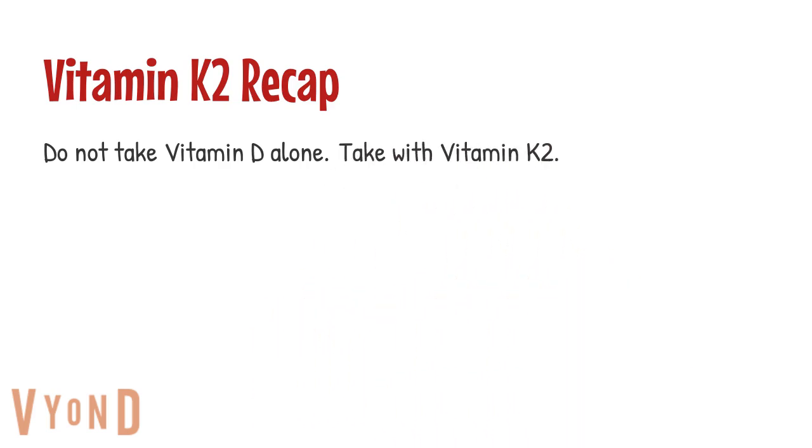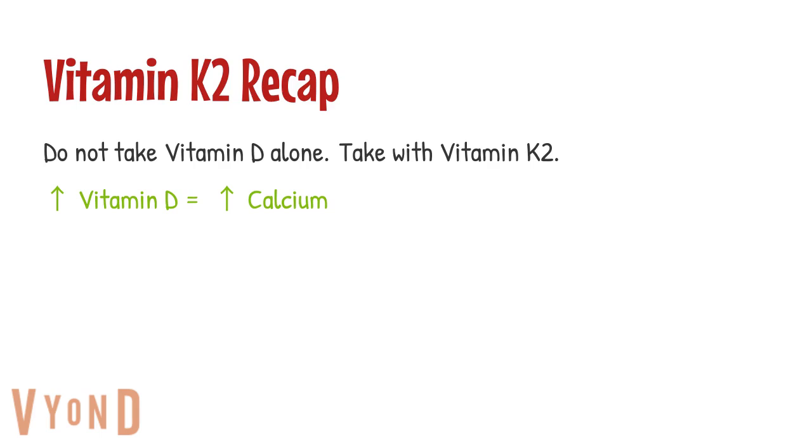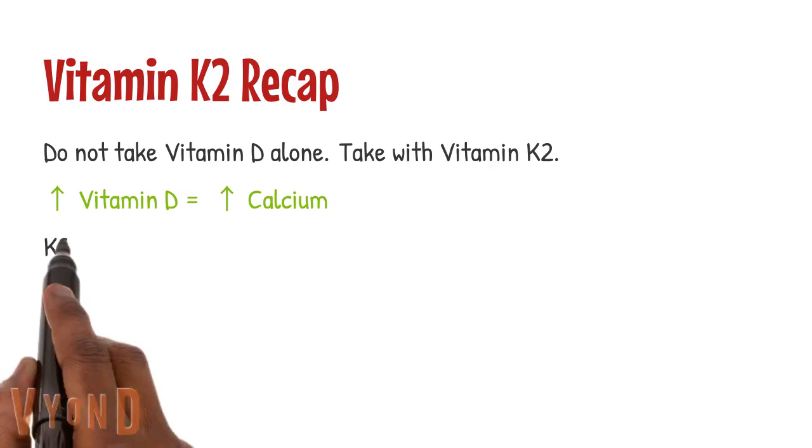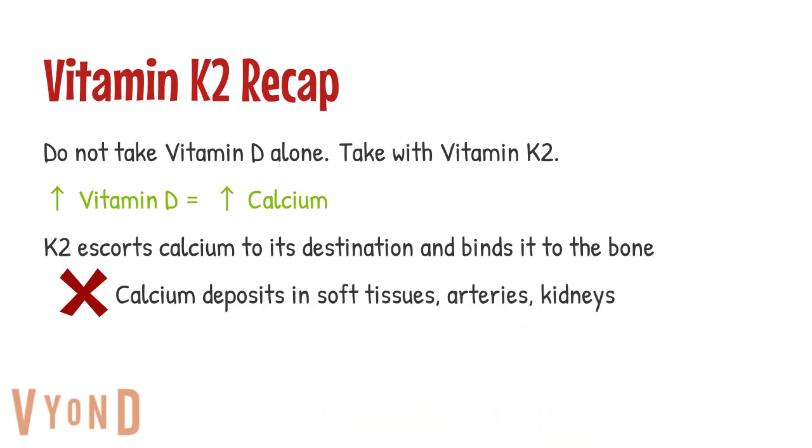Now that we know which form of vitamin D to look for, let's talk about the form of vitamin K2 we need. Quick recap: I do not recommend you take vitamin D on its own — always take it with vitamin K2. The more vitamin D in your blood, the more your body absorbs calcium, and it needs somewhere to go. Vitamin K2 escorts the calcium to where it needs to go and binds it to bone. What you don't want is calcium floating around and depositing in your soft tissues, arteries, or causing kidney stones. But that is not a reason to be afraid of vitamin D or higher dosages — just make sure you take your K2.